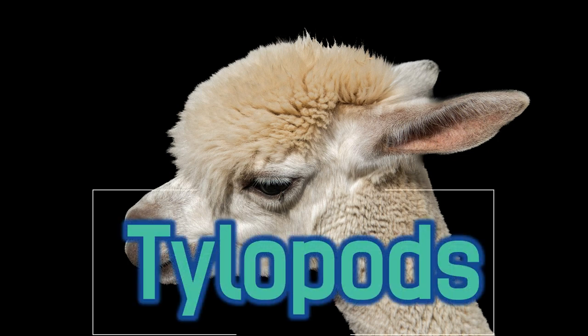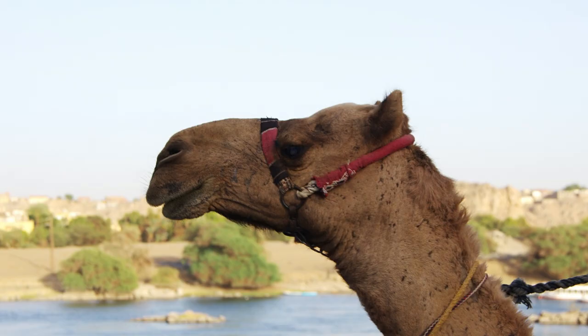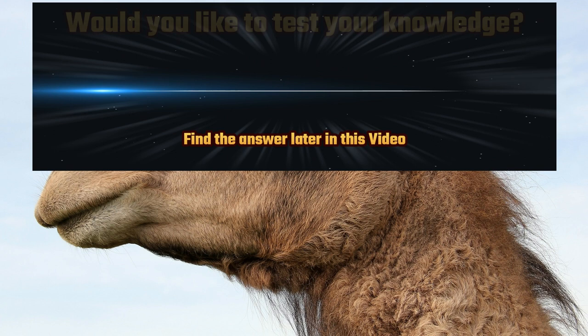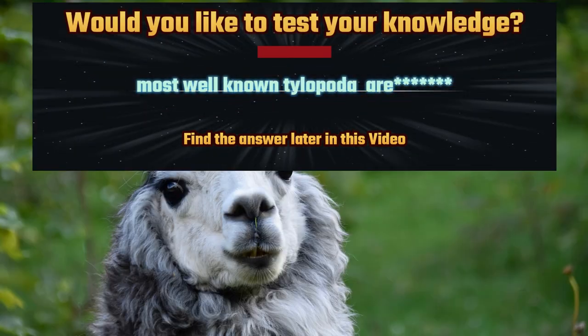Tylopods are a group of even-toed ungulates belonging to the suborder Tylopoda, which includes several species of hoofed mammals characterized by unique adaptations for desert environments. These animals are well-adapted to arid and semi-arid habitats, where they play important ecological roles as herbivores and are valued by humans for their economic significance.